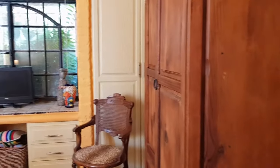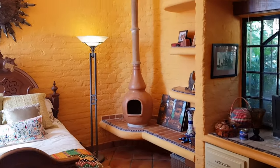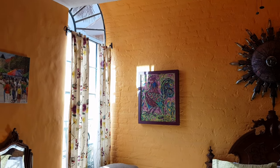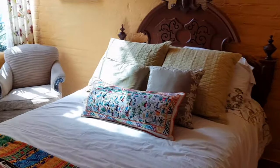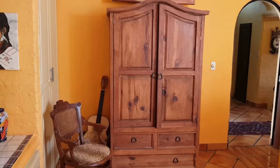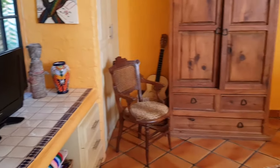Heading up a couple of stairs we enter the guest bedroom, which has cupboard space and a fantastic chiminea fireplace in the corner. It's a very large room with natural light coming in through arched windows. Your guests will not want to leave staying here. There's also a little built-in office desk, though we have an even better place for that coming up soon.